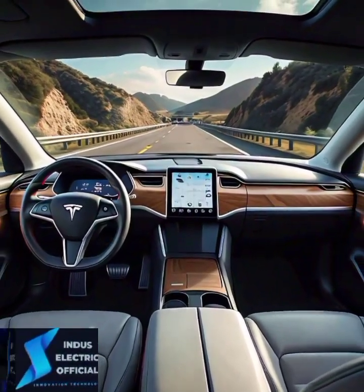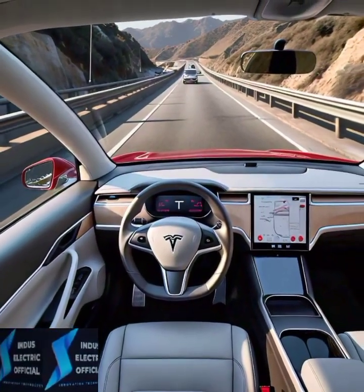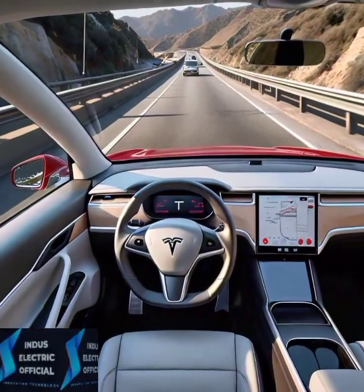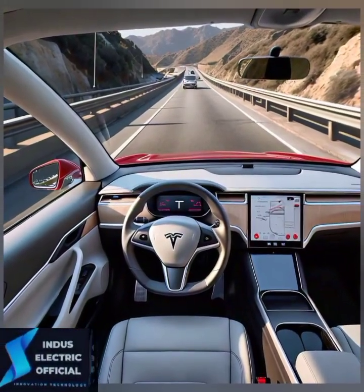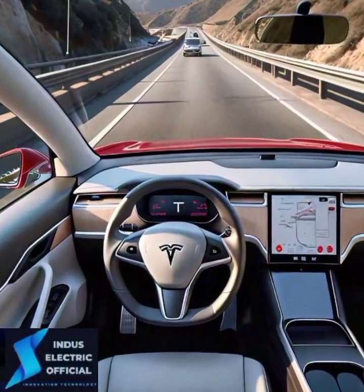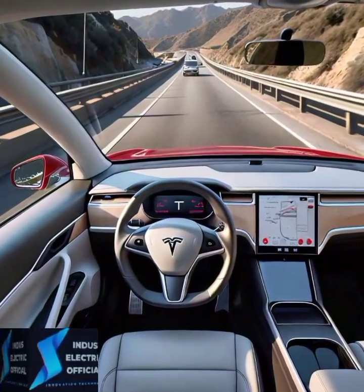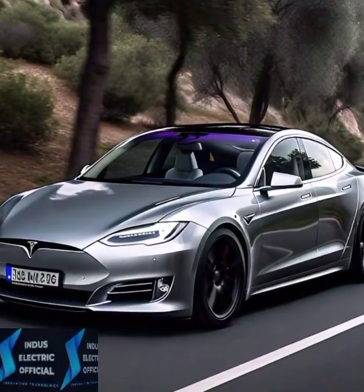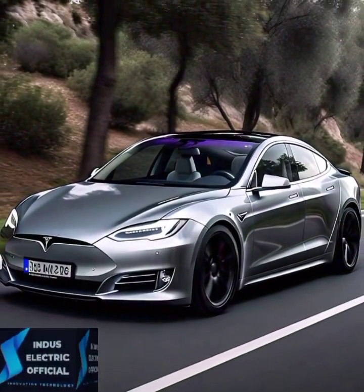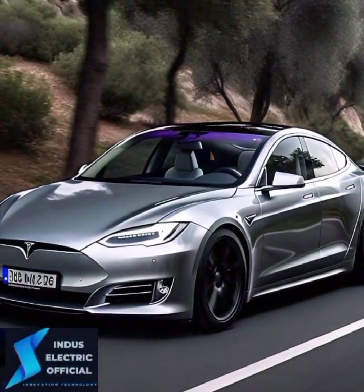First up, we have the autopilot and full self-driving capabilities. Tesla's autopilot is more than just cruise control — it is a comprehensive system that watches the road for you. With multiple cameras, ultrasonic sensors, and radar, this car can automatically change lanes, avoid obstacles, and even park itself. It's like having a copilot who never gets tired or distracted.